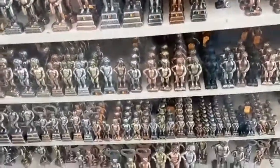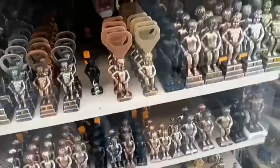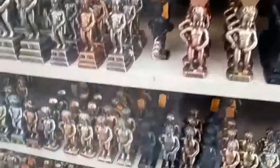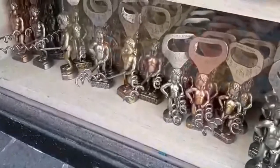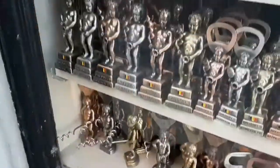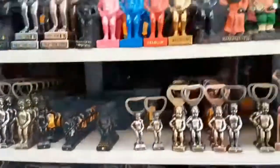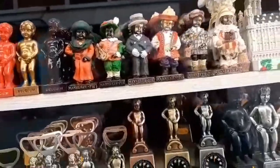Souvenirs from Brussels — look at this. I've got a little mannequin piece, and there's bottle openers, corkscrews in all colors, and even with clothing on — there you go.